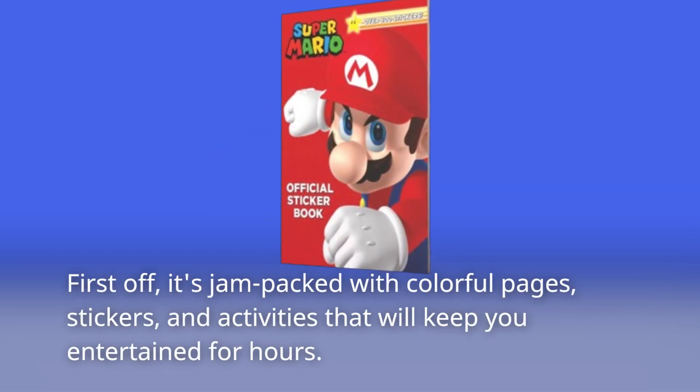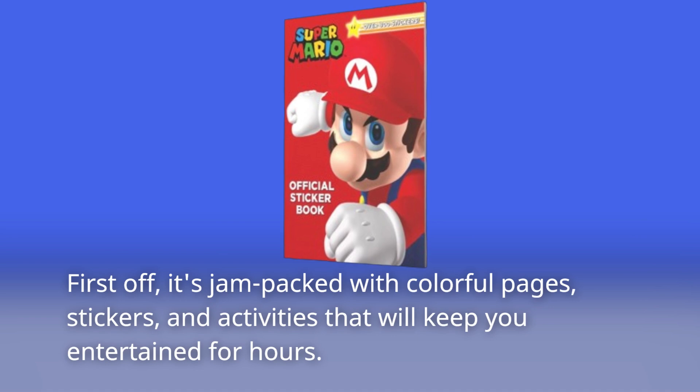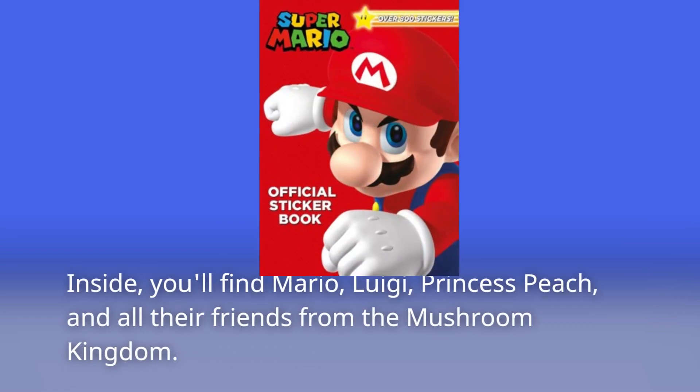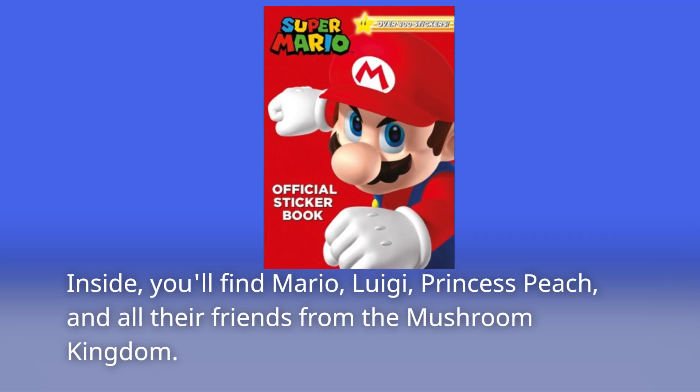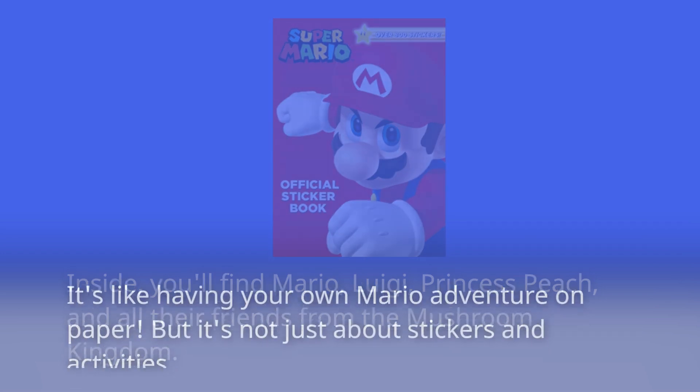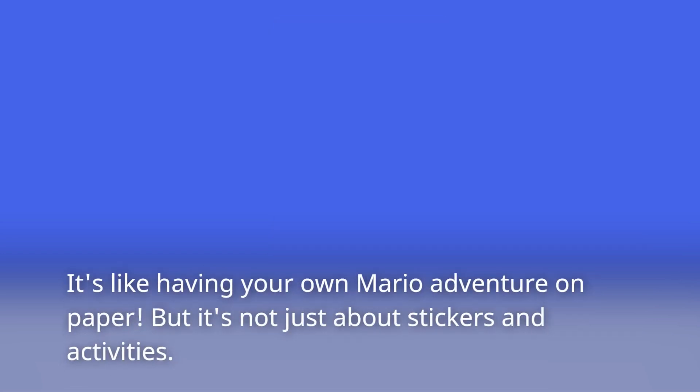First off, it's jam-packed with colorful pages, stickers, and activities that will keep you entertained for hours. Inside, you'll find Mario, Luigi, Princess Peach, and all their friends from the Mushroom Kingdom. It's like having your own Mario adventure on paper.